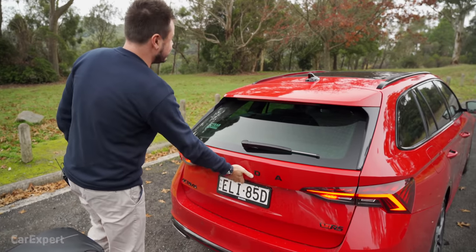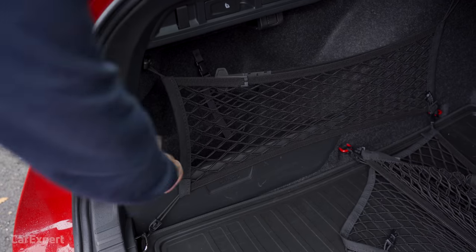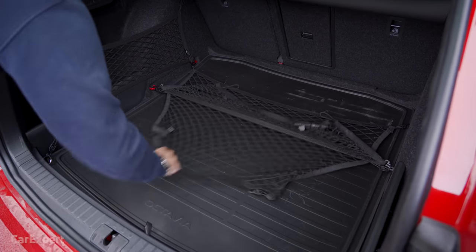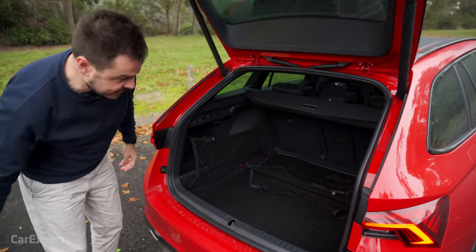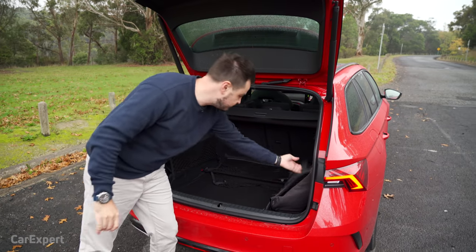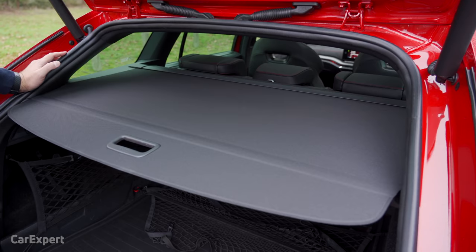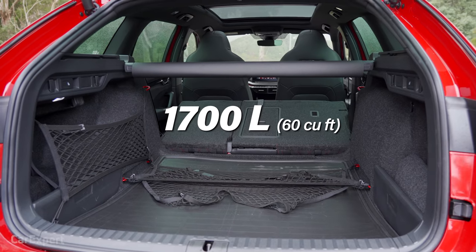Let's talk cargo space. Being a wagon, you get a decent 640 litres in standard configuration. There's storage off to the side and I love the little blanket included for drive-in movies or something fun. You've got cargo hooks off to the side, a 12-volt outlet, and a netting system. Beneath the cargo floor there's a space saver spare tyre, a jack, and a bit of extra storage. There's stacks of room for a laptop bag and suitcase. One thing to note compared to SUVs — the cargo floor loading lip is quite low, so you'll have to bend over to grab heavy things. The cargo cover is a two-stage setup, and if you want more space, pull the levers off to the side and you get 1,700 litres.